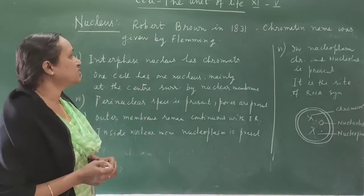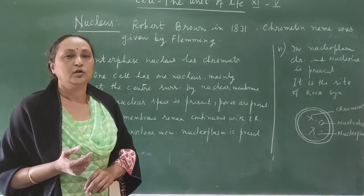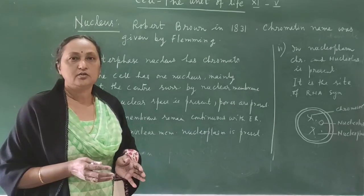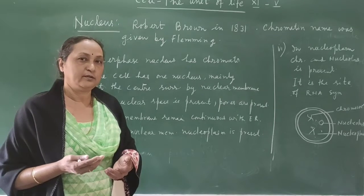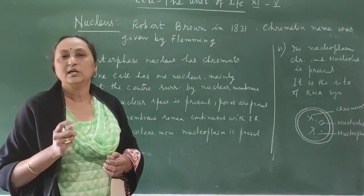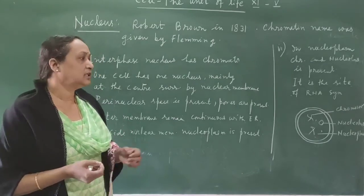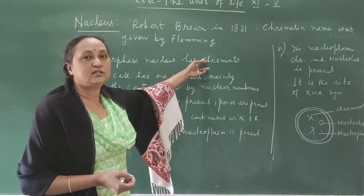The interphase nucleus has chromatin. Before the cell actually divides there is a resting phase called interphase. In the interphase, if you make a slide of any cell and observe under the microscope, the chromosomes are not visible. Instead you can see highly coiled thread-like structures called chromatin, so in the interphase, inside the nucleus, chromatin is seen in place of chromosomes.